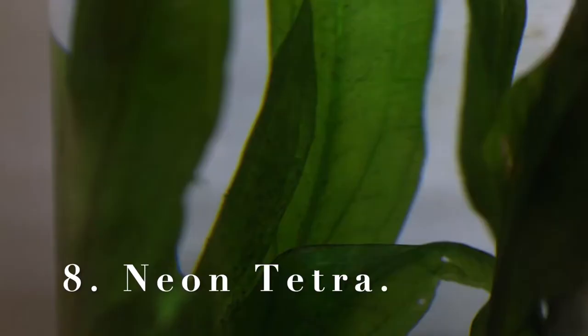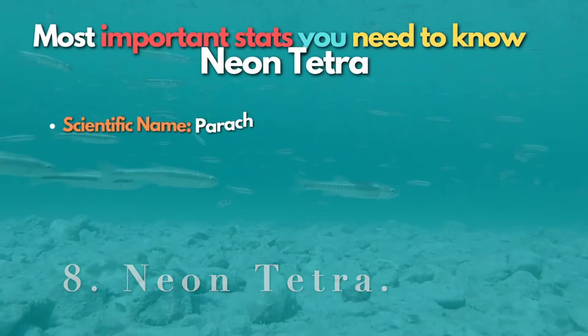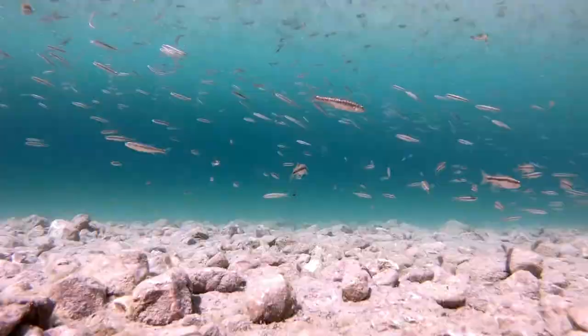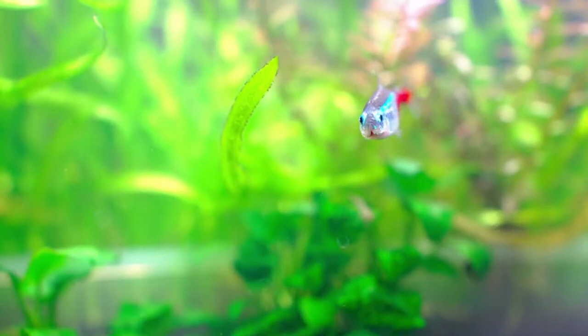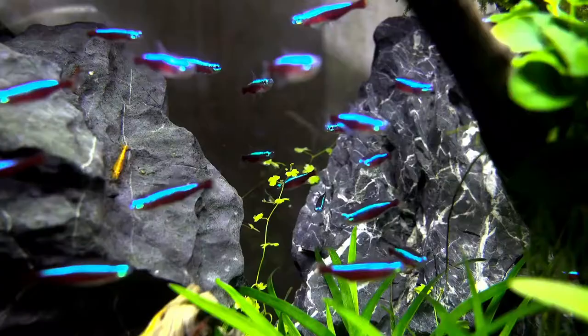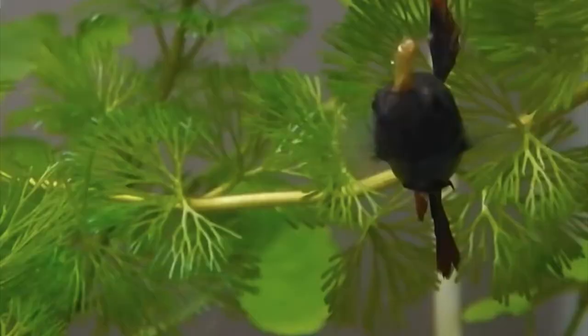Number 8 is the Neon Tetra — a classic nano fish that will add amazing color to your 10-gallon tank. This is about the smallest tank size that Neon Tetras will thrive in, but with great filtration you can easily keep a group of six to eight. These popular tropical fish are easy to find at just about any pet store and are very easy to care for. Check the link in the description if you want to buy them online and get a discount.